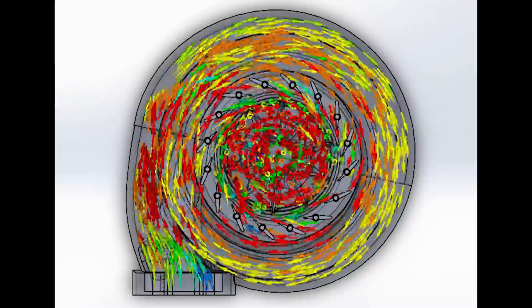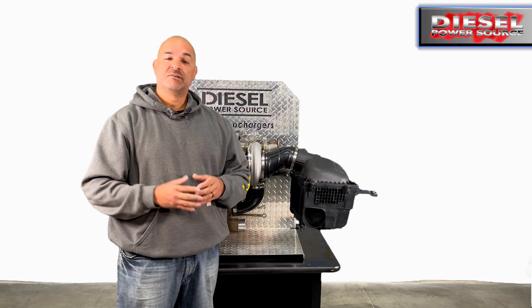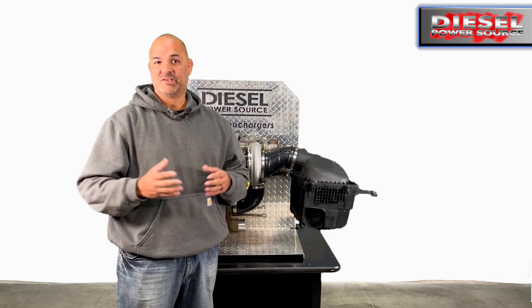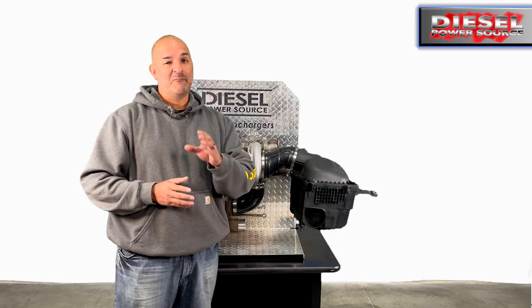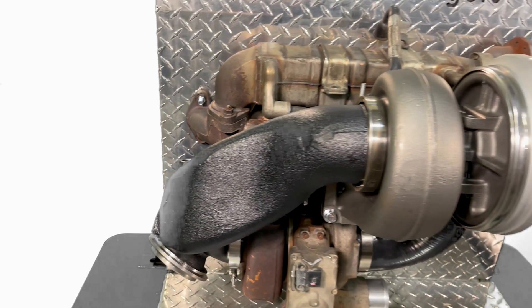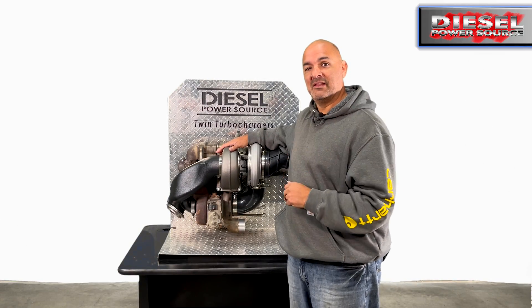Our engineers designed it with full computational fluid dynamic software, so there is very little pressure drop through the system. Other kits that are not designed with CFD software will have massive pressure drops and will not be able to compete with our kit. This is the Diesel Power Source 6.7 Cummins add-a-turbo compound kit that is emission friendly.